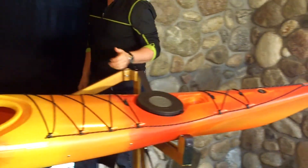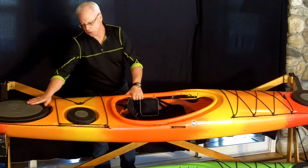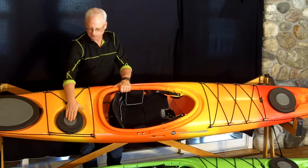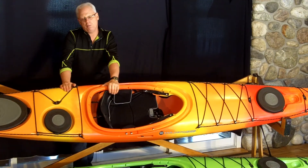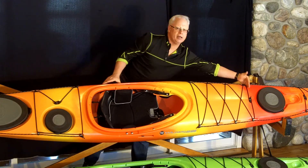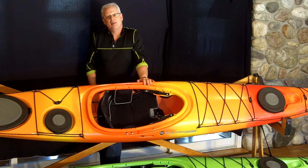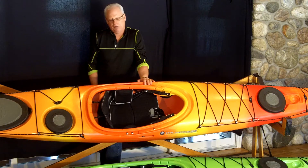The boat comes with three in-house hatches — a bow, a stern, and a day hatch — and also has three foam bulkheads, one at each position. Those bulkheads provide dry storage and also add buoyancy to your craft.